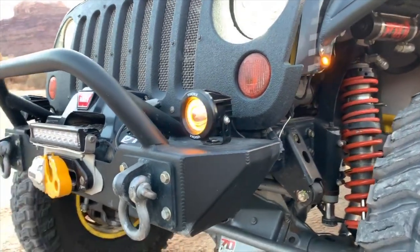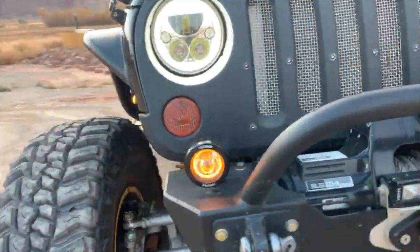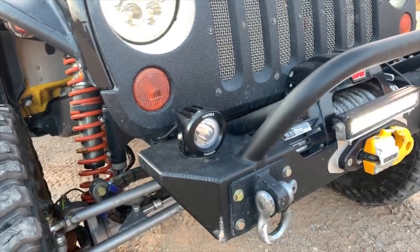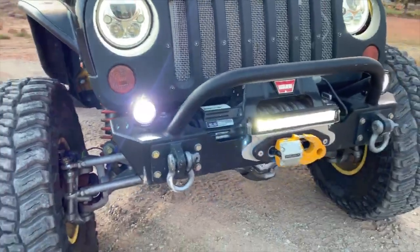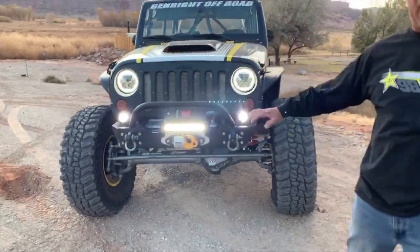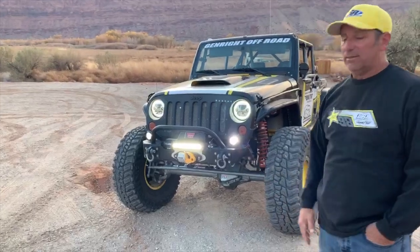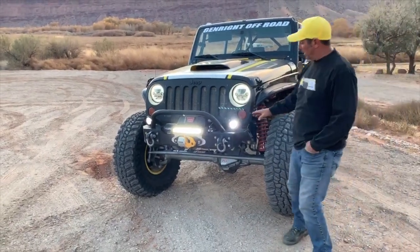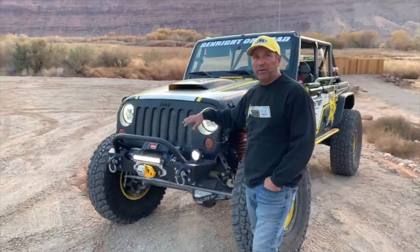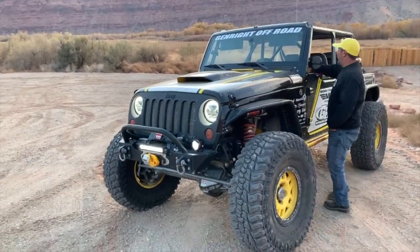The Vision X lights have turn signal functionality built in — those are regular driving lights as well. I started using these for the JL guys because they're losing their blinkers, so it's a really nice feature for those guys.